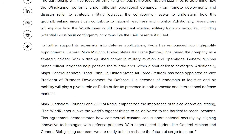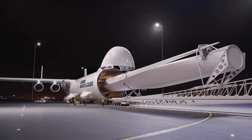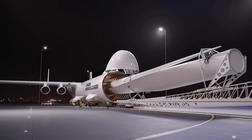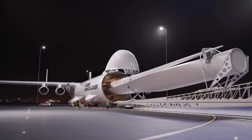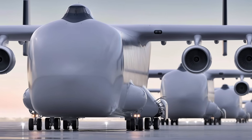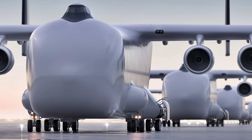even disaster relief infrastructure into areas that are nearly impossible to reach by conventional means — not in weeks, not in days, but in hours. Windrunner could redefine the pace and scale at which global responses happen, both in defense and humanitarian missions.